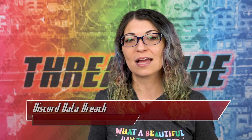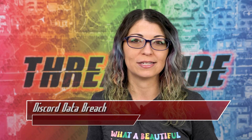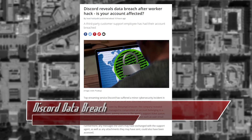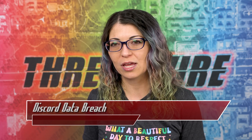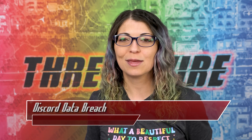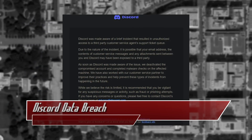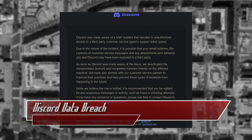Discord said they immediately deactivated the compromised account and did a malware check on the affected machine. Discord said they worked with the customer service partner to improve practices and help prevent these types of incidents from happening in the future. The disclosure, once I read it, felt kind of vague — Discord did not mention who their third-party provider is, though some users online named a provider for these customer service tickets.